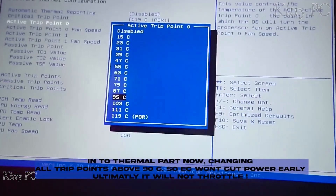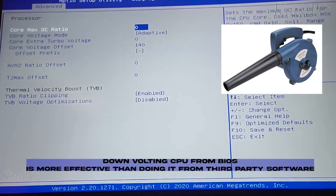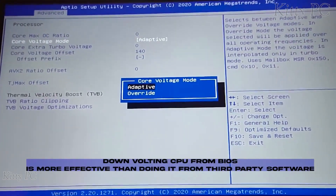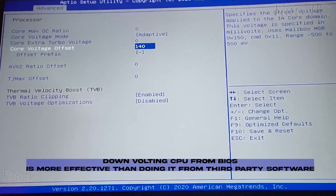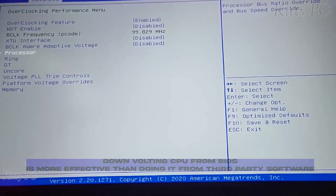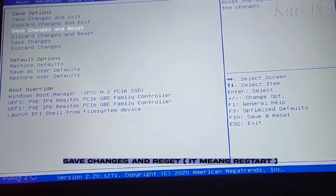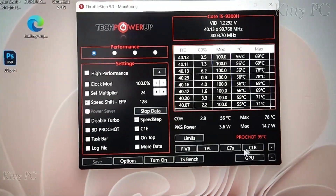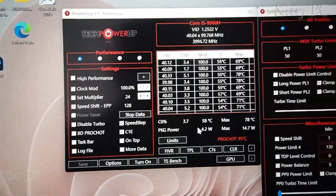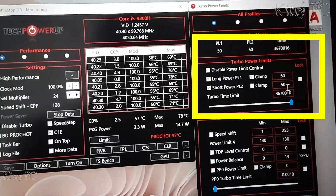I suggest you use a heavy fan below your laptop to cool it down, because temperatures will rise like a monster — I use a blower to cool my CPU. After completing all the steps, restart the laptop. Then open Throttle Stop, go to the TPL menu, and set both the Long and Short Power Limits to 50W. Click OK.